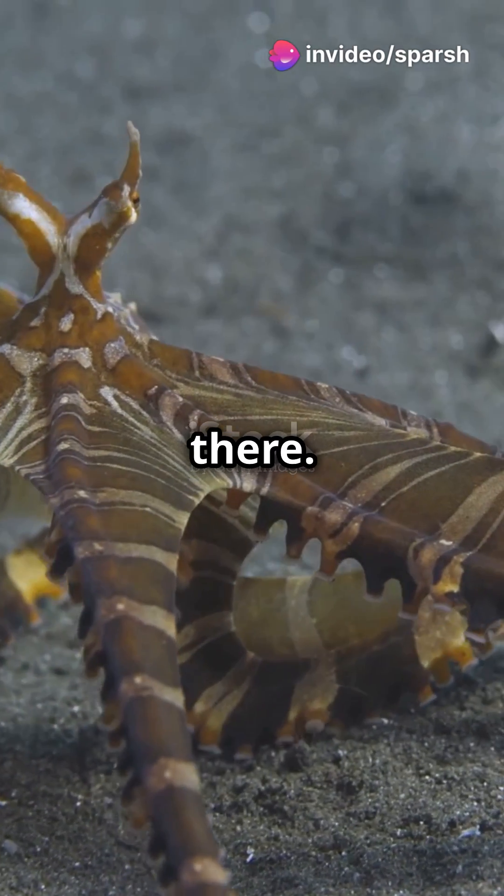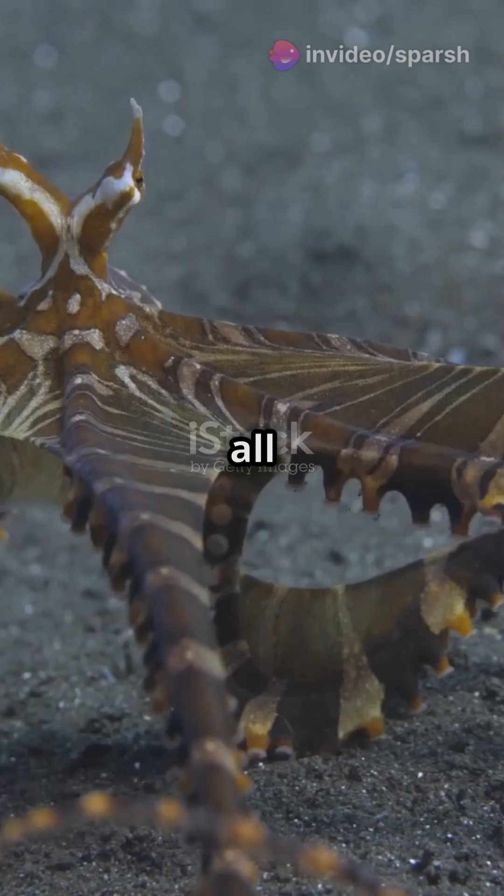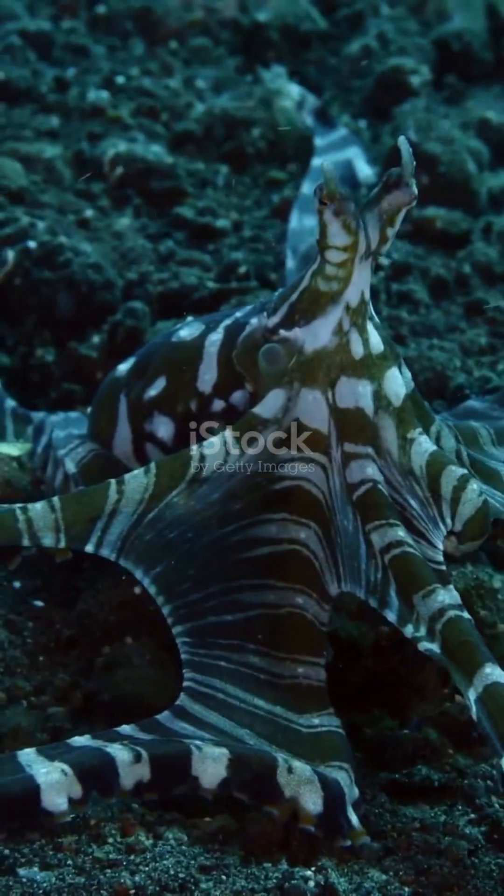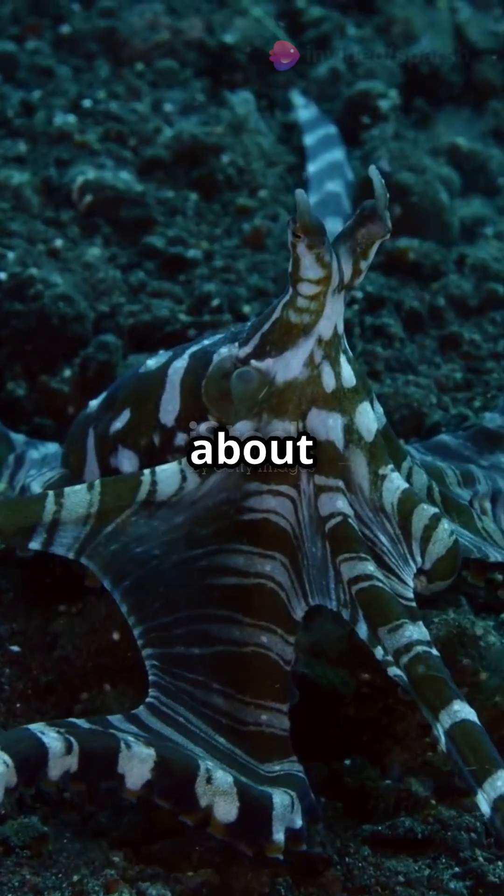And it doesn't stop there. The mimic octopus can also tuck all its legs and glide through the water, impersonating a banded sole to perfection. Why all this effort? It's all about survival.